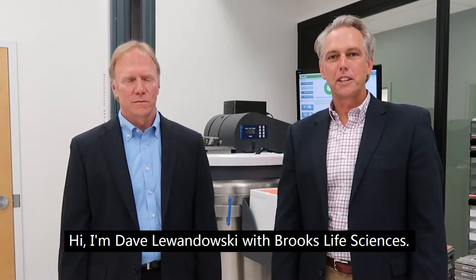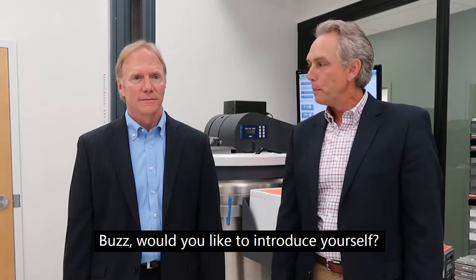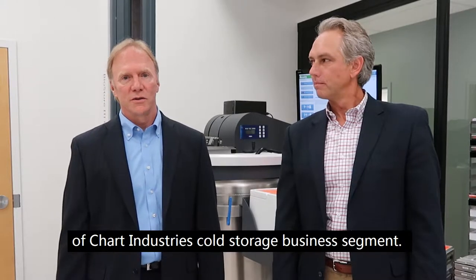Hi, I'm Dave Levendusky with Brooks Life Sciences. I'm very happy to be hosting Buzz Bees to Brooks Automation today. Buzz, would you like to introduce yourself? Sure. I'm Buzz Bees, I'm Vice President and General Manager of Chart Industries, the whole storage business sector.